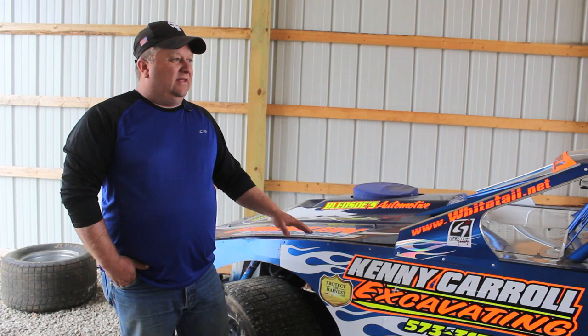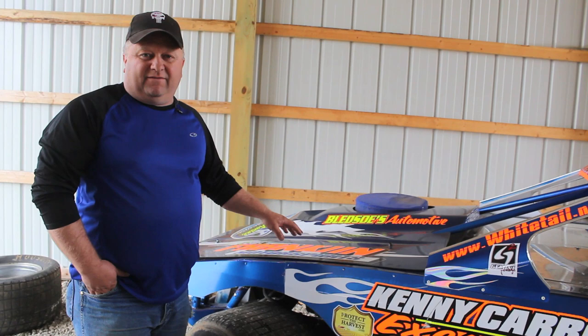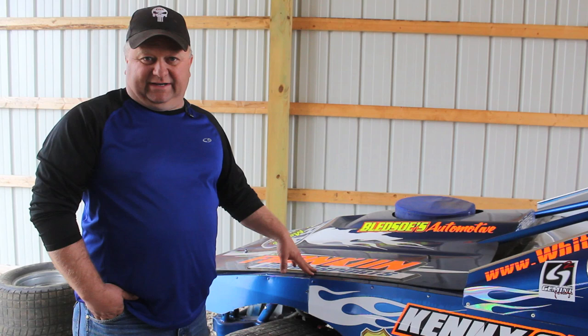We can run homemade bodies, but they must resemble a stock-appearing car. No late model looking — that's the biggest thing they hate at Lucas, no late model cars. They've got to look like a stock car. My bodies are built by Josh Franklin at Josh Franklin Motorsports. We can run fiberglass hoods. I know that Lucas calls them factory stocks. They should probably be called super stocks or street stocks. A lot of places such as Oklahoma call them grand nationals.